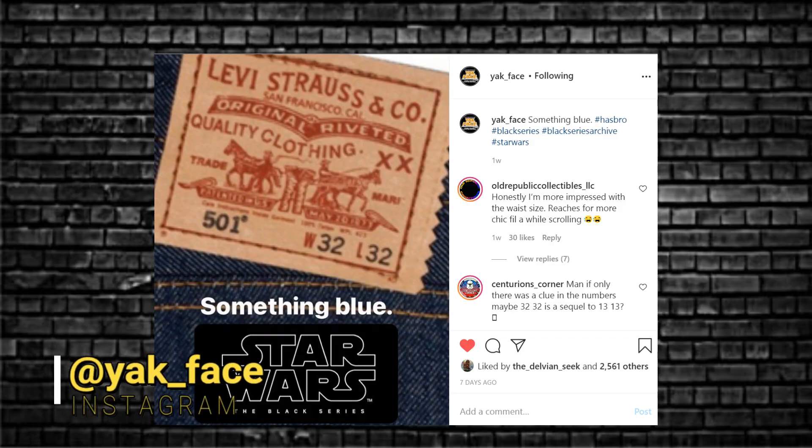Welcome everybody to Use Your Mic Television. This is not an accident — we'll be talking about Archive Collection right now. With the first bit of news, as you've seen, it's been teased by yakface.com on Instagram: something blue. Put that picture up there — look at this — Levi's jeans, Levi 501s, Levi blue.